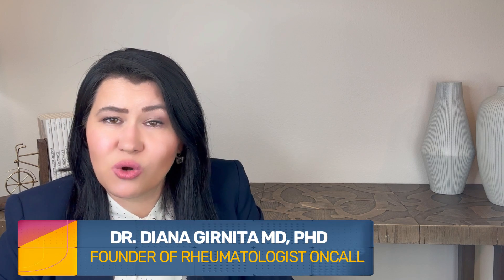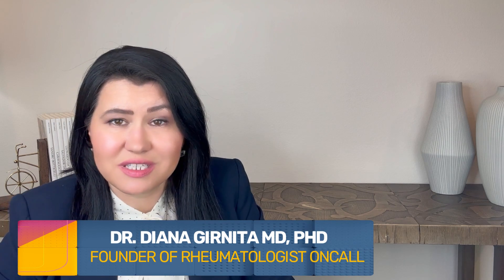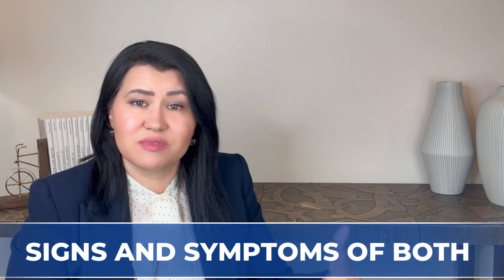Both rheumatoid arthritis and Sjogren's disease are autoimmune diseases that can happen independently of each other, or they can come together. Because many patients will have signs and symptoms of both, I will answer the most common questions I get from patients and many people from my YouTube community.